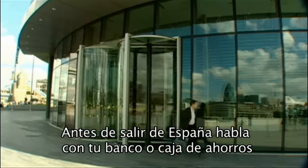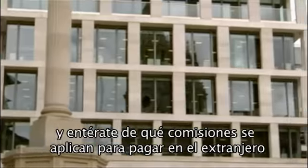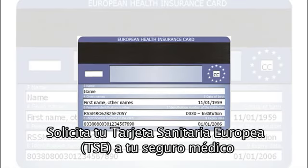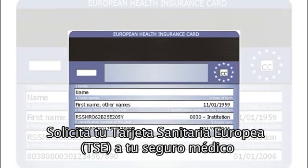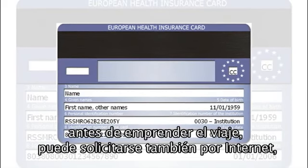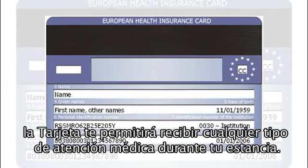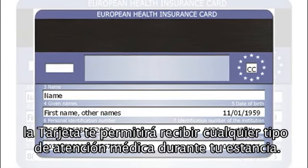Before leaving the country, check with your bank in Spain to see what charges they apply when paying with your credit or debit card or when using a cash machine. Apply for the European Health Card at your local Social Security office. In some regions, it can be applied for via the Seguridad Social website before leaving the country. The card will enable you to receive any kind of medical care during your stay. In case of emergency, dial 112 or 999.